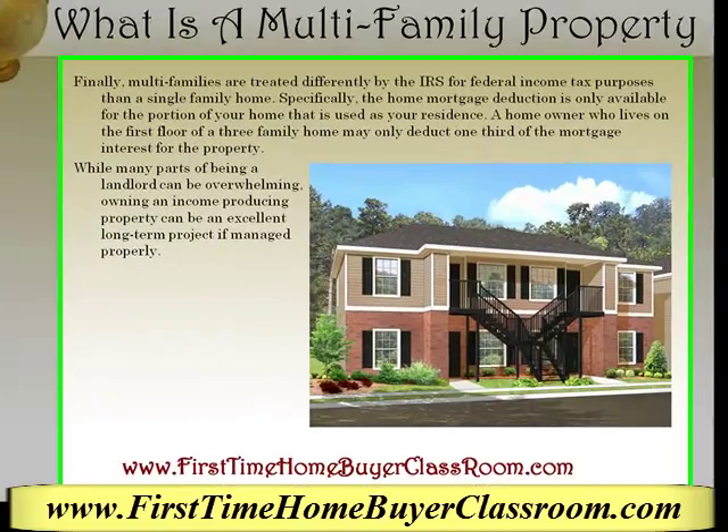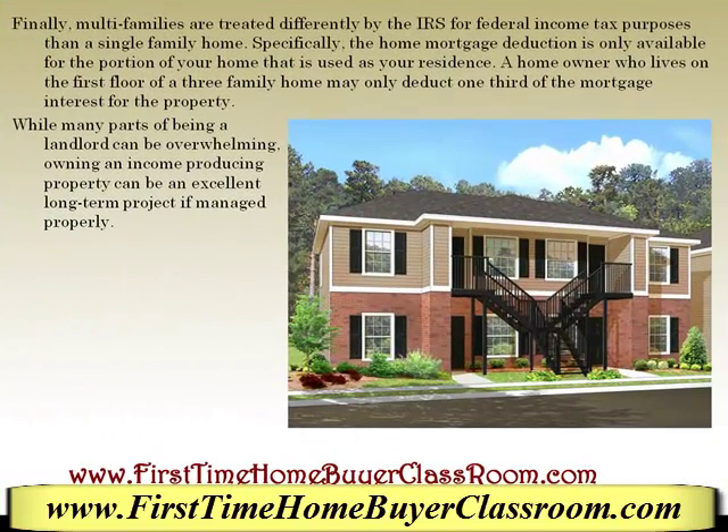Finally, multi-families are treated differently by the IRS for federal income tax purposes than a single-family home. Specifically, the home mortgage deduction is only available for the portion of the home that is used as your residence. A homeowner who lives on the first floor of a three-family home may only deduct one-third of the mortgage interest for the property.